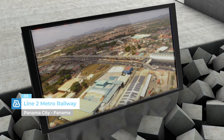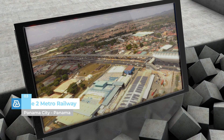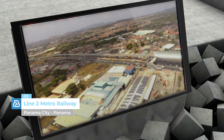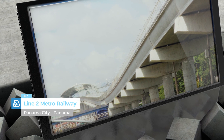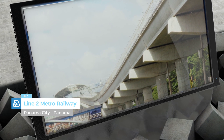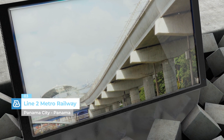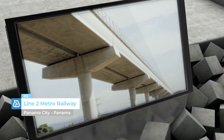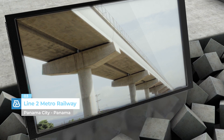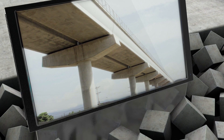Line 2, Metro Railway, Panama City, Panama. More than 700 litres of Dynamon SP47AC admixture, 150,000 kg of MAPEI Grout T60 and 70,000 kg of Planetop 540 — these are just some of the figures for the materials supplied by MAPEI during construction work on the new Metro Railway Line, which can carry more than 40,000 passengers every hour.